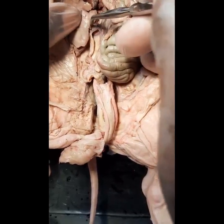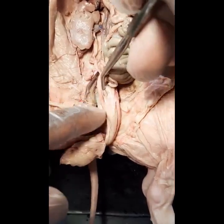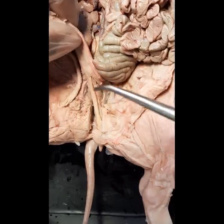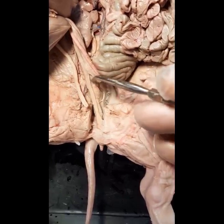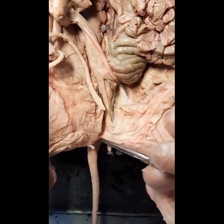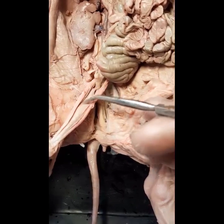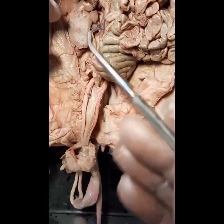So: the kidney, the hilum, the ureter going all the way down to join the bladder where urine is stored. When it's time to void, urine leaves the bladder, goes through the urethra, and exits through the urogenital opening. Also, these are the two umbilical arteries, and in between them you have the bladder.